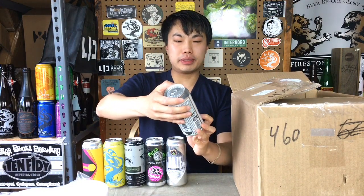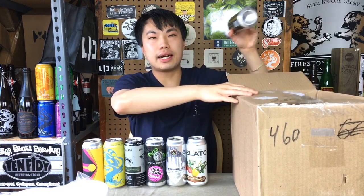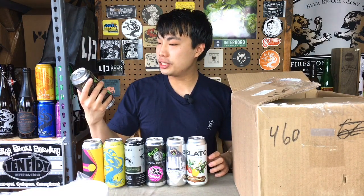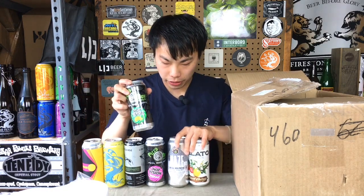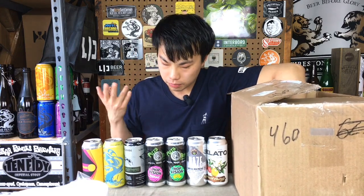Another beer from South County — love their beers. Gelato double IPA. I think this is supposed to be really good. South County was a big surprise from the cans he sent. And Hop Vision Citra Lupulin — so another beer in their Hop Vision series. Really cool that another product is using Lupulin powder.